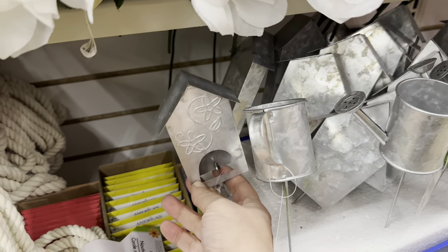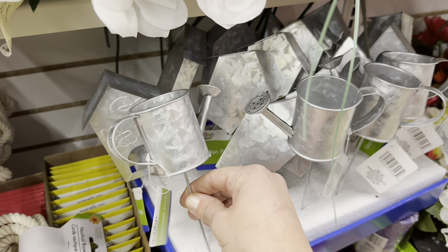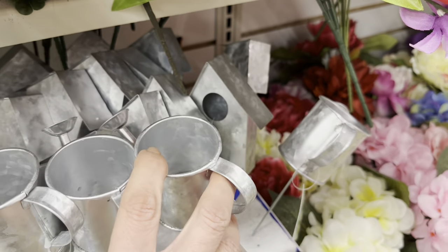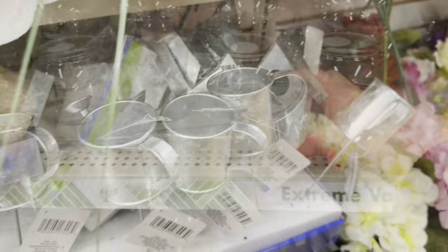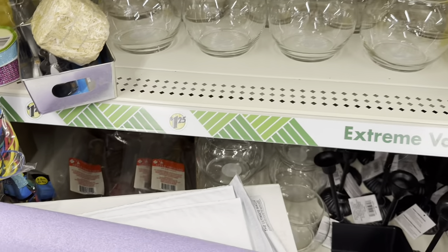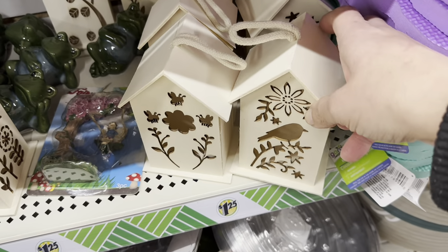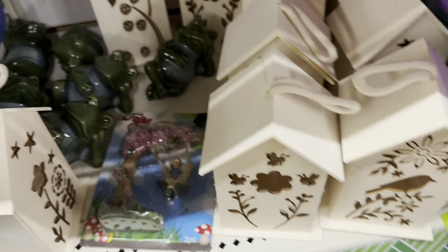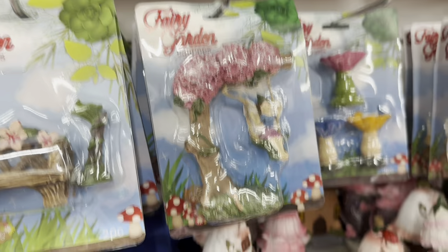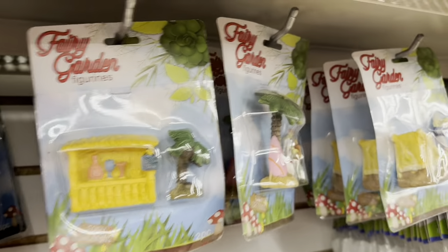Now we're moving on to Spring and Garden. These really pretty galvanized metal plant stakes — we have a little watering can, a birdhouse with flowers embossed on it, a more solid birdhouse with a round opening, and a Watering Globe. Also these DIY wooden birdhouses with different design cutouts, and a whole new section of fairy garden stuff — even a little fairy on a swing.